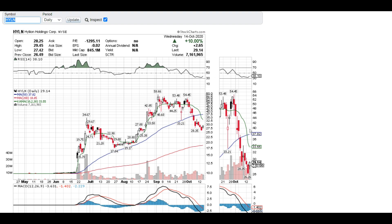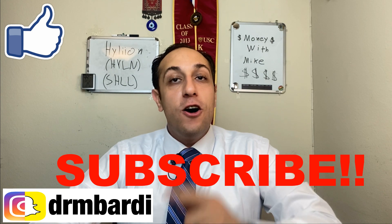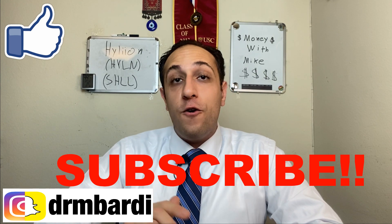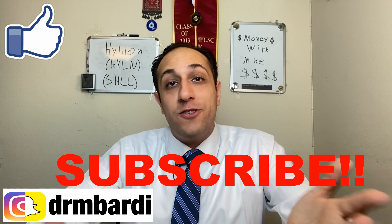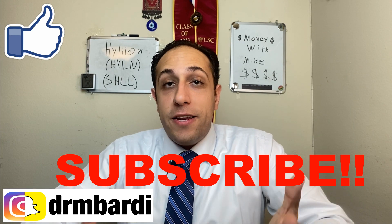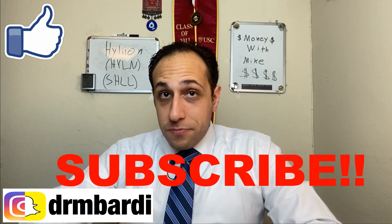Thanks so much for watching. Make sure to smash the like button, hit subscribe, and hit that notification bell so YouTube can alert you when my next video comes out. Feel free to add me on Instagram — I post daily there, including any trades I make. This week I posted my first buy signal for Hyliion stock. Follow me to know what to do and when. Leave a comment below if you need any help on your Hyliion stock — whether you want to buy, hold long term, or flip it — and let me know any other videos you'd like me to make.